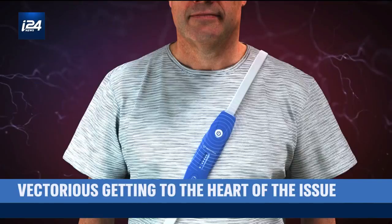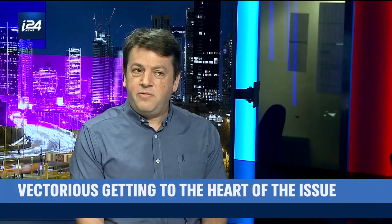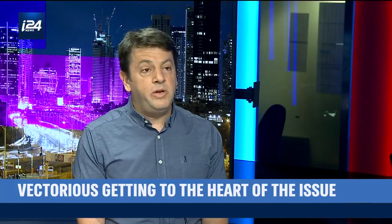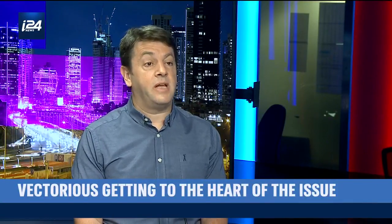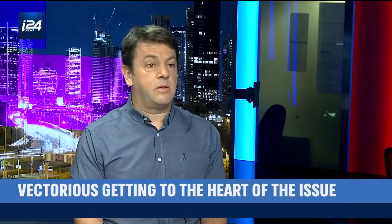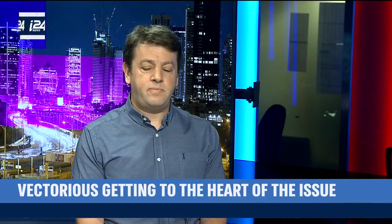Maybe just a background about the patient we are targeting. Heart failure patients — it's a chronic condition in which the patient suffers; his heart is unable to pump sufficient blood for the body's needs. So it affects his daily life activity. Usually it affects an elderly population. They cannot climb stairs, play with their grandchildren. So it really affects their quality of life.